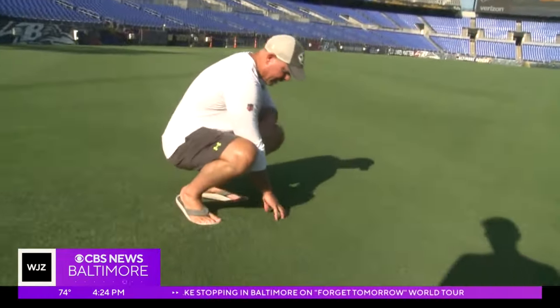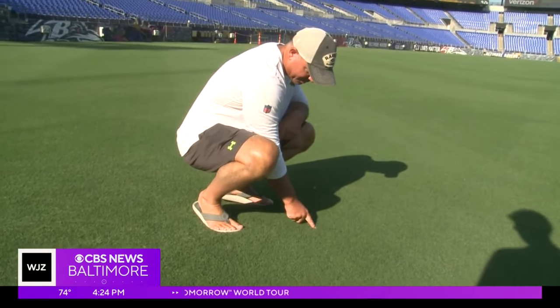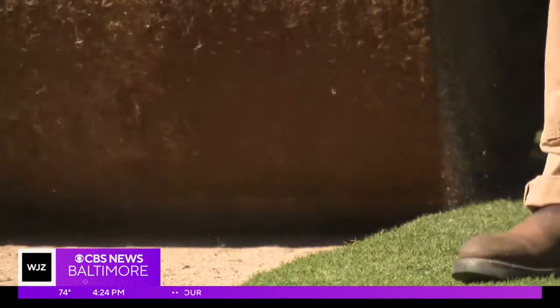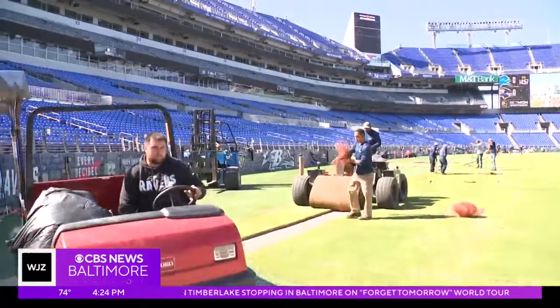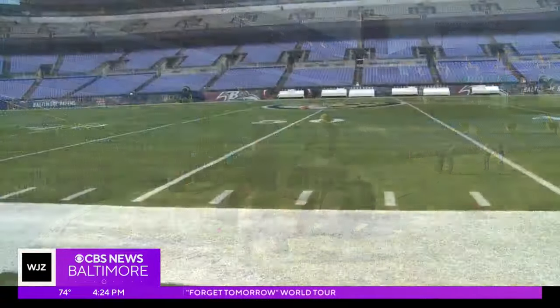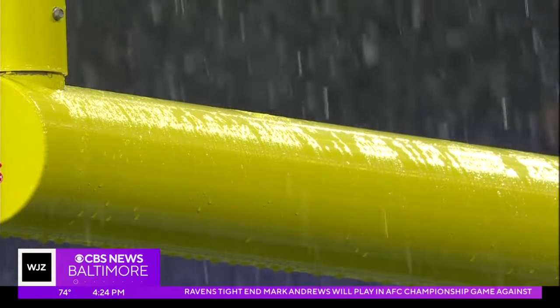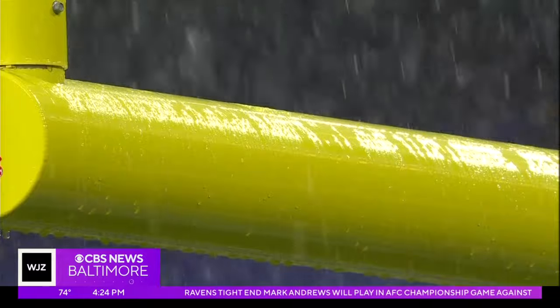We first spoke with head groundskeeper Sean Kaufman before the season opener in the summer heat of September. Since then, the playing surface has been ripped out twice and replanted with a fresh field of Bermuda grass trucked in from North Carolina — from summer to winter, through scorching heat, freezing temps, and most recently rain, lots of rain.